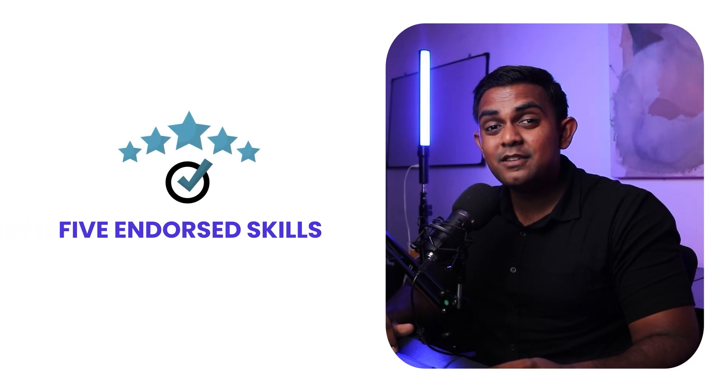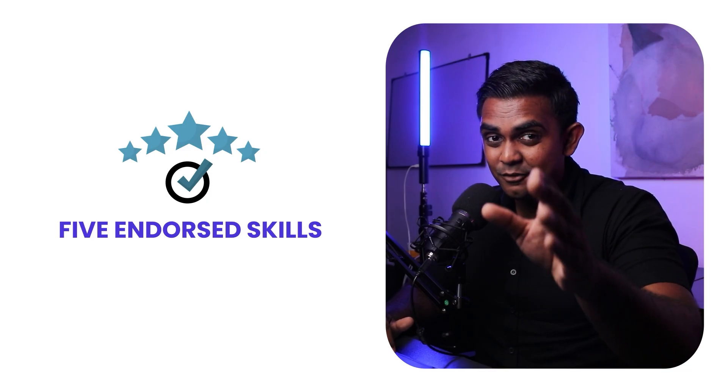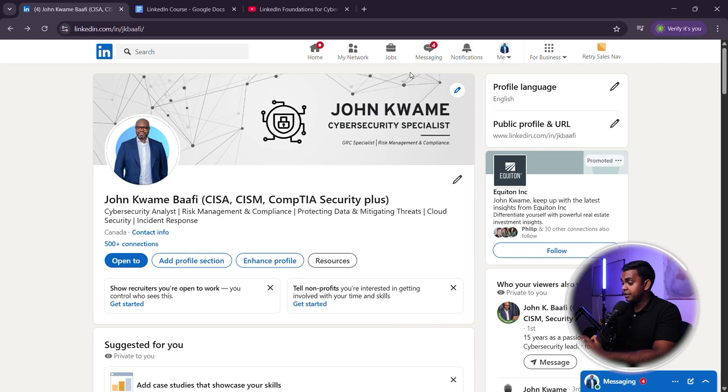Why you need at least five endorsed skills and how to get them fast. Adding skills to your LinkedIn profile is only half the battle. If those skills aren't endorsed, LinkedIn's algorithm doesn't fully recognize them and recruiters may not take them seriously. If you have at least five endorsed skills, LinkedIn boosts your profile in recruiter searches, recruiters see you as more credible and experienced, and you get more interview requests and job offers. Simply put, endorsements equal proof that you actually know your skills.